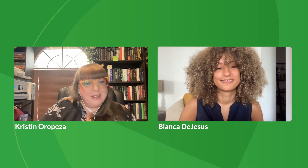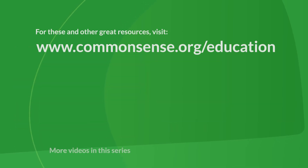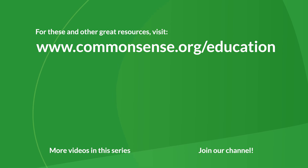Well, Bianca, thank you so much for taking the time and sharing these tools. I'm so excited to have educators try these tools and just make their school year a little bit easier with Common Sense. For sure — thank you. I'll see you in the next video.